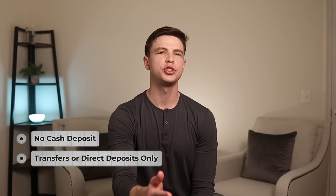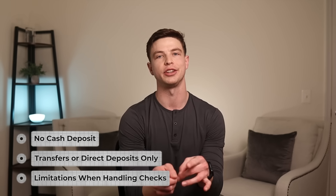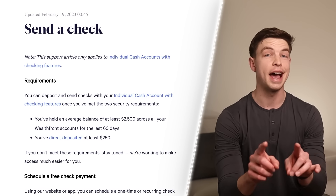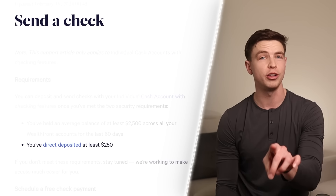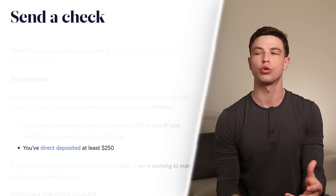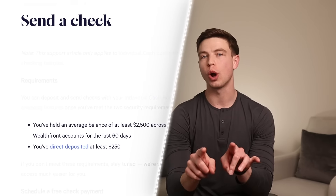A few negatives with Wealthfront Cash: first, you can't really make cash deposits, so you'll have to transfer in money from other accounts or receive direct deposits. There are also limitations when it comes to sending and depositing checks. With most bank accounts you can order checks, but with Wealthfront Cash they send a check for you — though only to US addresses. To unlock that feature, you have to first have direct deposits of at least $250 and maintain an average balance of at least $2,500 across all Wealthfront accounts for at least 60 days. Depositing checks requires those same requirements, which can be a few annoying hoops to jump through.